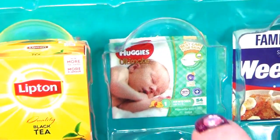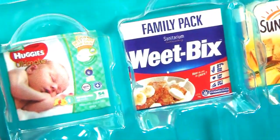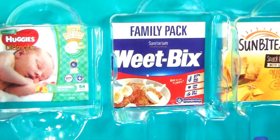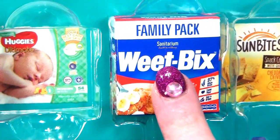This is Huggies Baby nappy - I don't have that. Next is Weet-Bix. I have got a Weet-Bix here. We don't eat Weet-Bix. No, we don't. But I'm still going to put it in the collectible box.